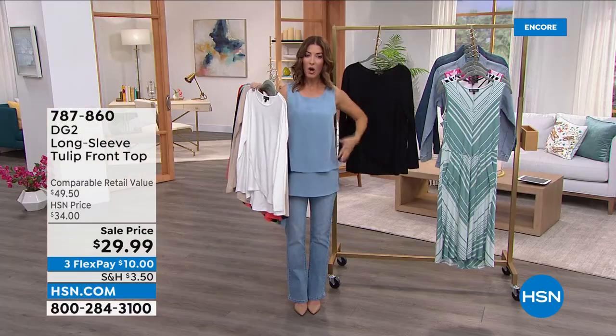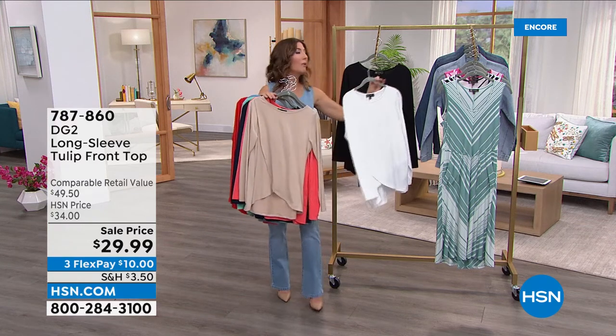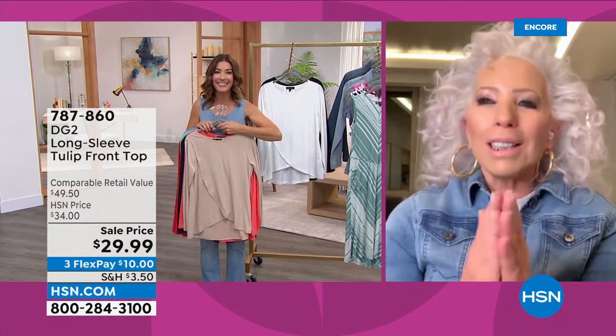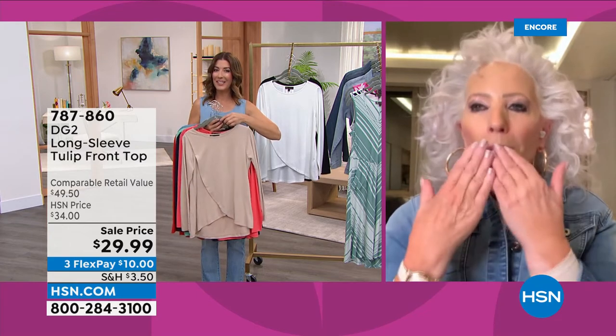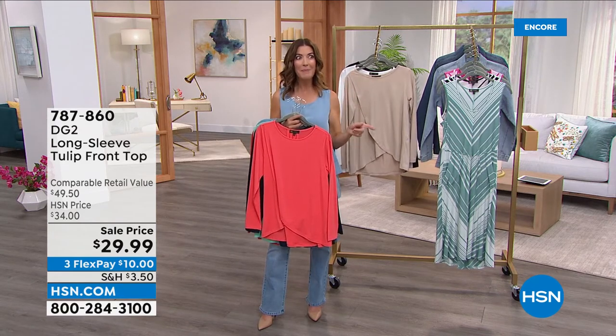They don't cut you off; they're not too tight around the hips — they just float. Diane and Sarah wrap up — great to see each other, they had so much fun. Thanks to the ladies for joining and great shopping tonight.